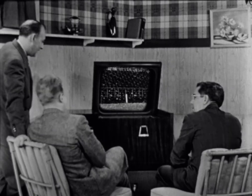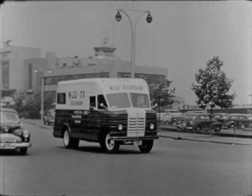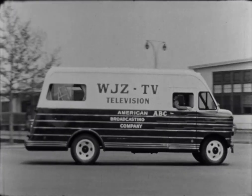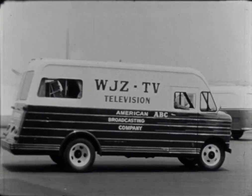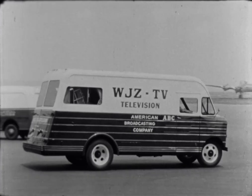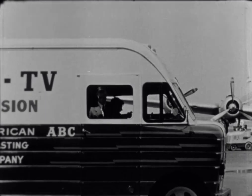There are no scenes retaken, no second-guessing in television. A mobile television unit arrives at a municipal airport to televise the arrival of a celebrity who has news value for the television audience. From the time the unit arrives at the point of pickup and establishes communication with the station, the chain of personnel and electronic equipment goes into action.